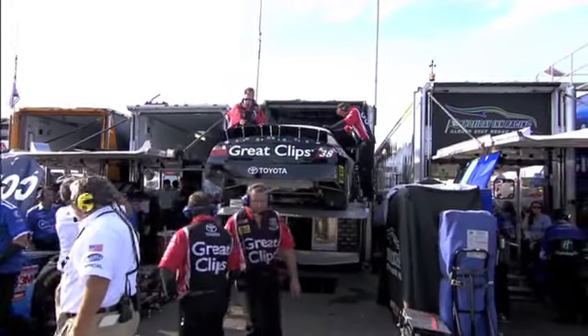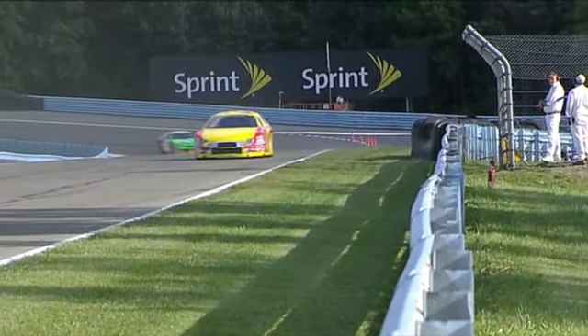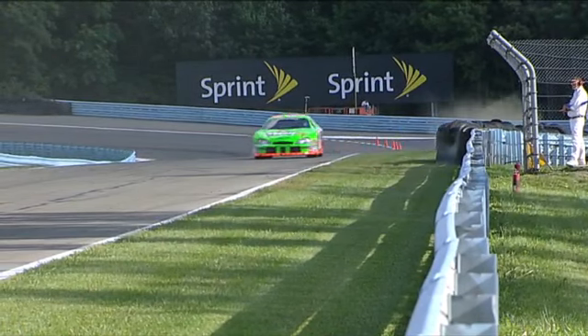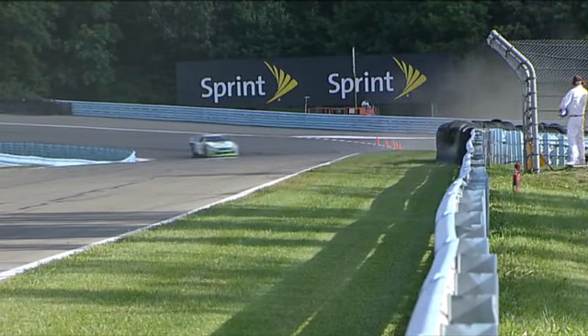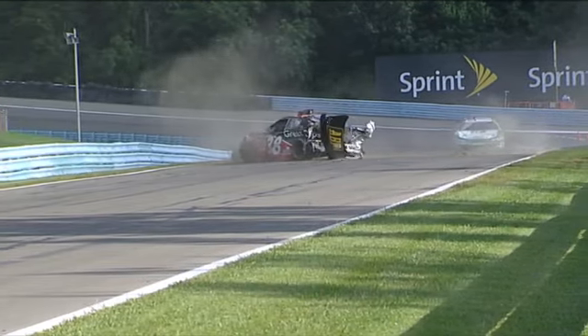They'll make the changeover and try to get ready for tomorrow's qualifying. Take a look one more time — thank goodness there was a tire barrier here. You can see him coming out of the turn, wide open on the throttle, but there is a tire barrier in front of the guardrail. Look at it send the car airborne and back out in front of other cars.